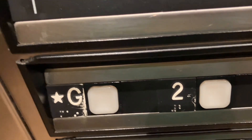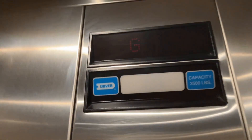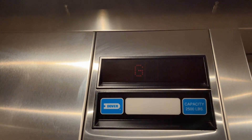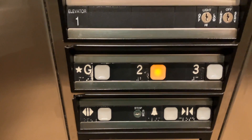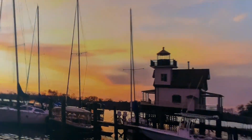Here we go back down at one. Now we'll go up to two. And here we are on two. Look at this wallpaper here — it's actually pretty nice. There goes the elevator.